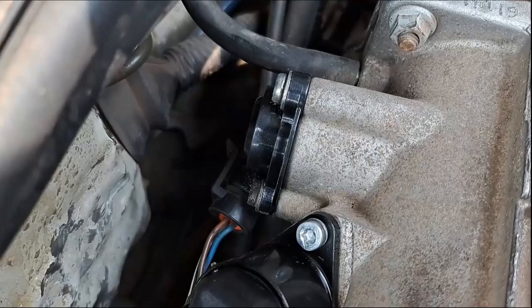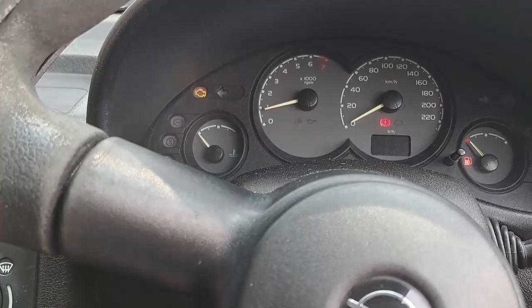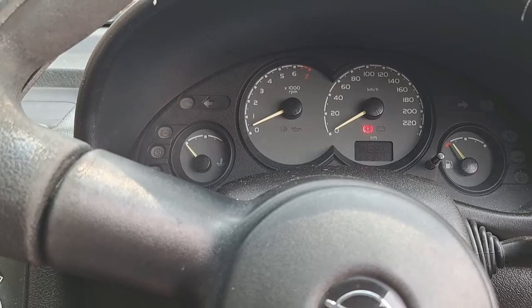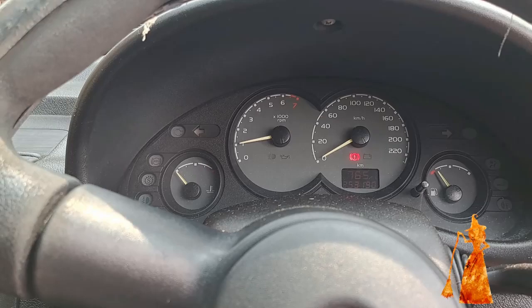Okay guys, both sensors have been changed, the wiring is back, we're going to start it now and see if the idling is better. We've got some good news - the engine check light is finally going off. Wow, for the first time! It's idling correct, engine check light is off. Problem solved! Woohoo!